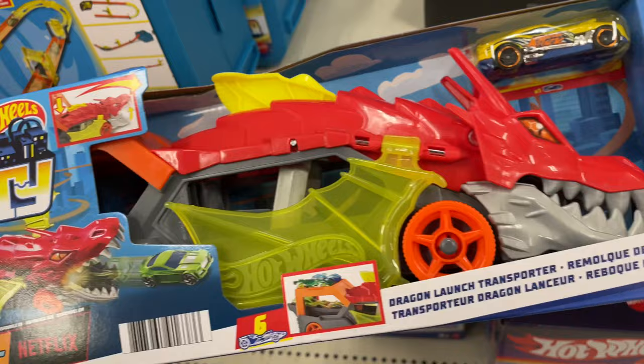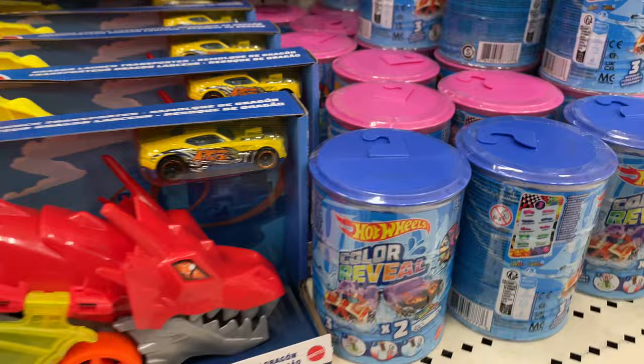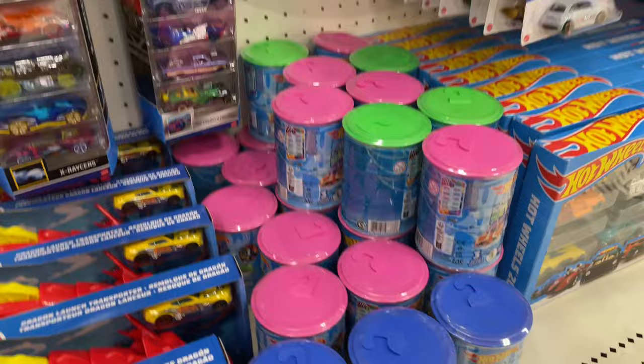Let's Race Netflix series, Dragon Launch Transporter — these look kind of like the ones they have at Dollar General, but I haven't seen them at Dollar General. There's a bunch of them here, and they have a Color Reveal — a lot of those in different color tops: pink, green, and blue.